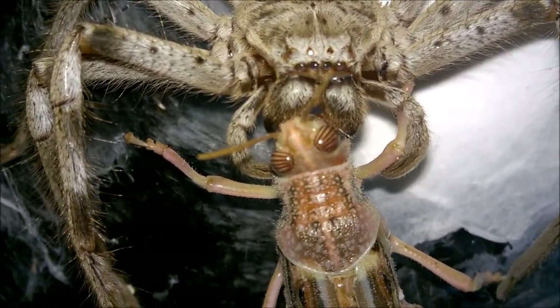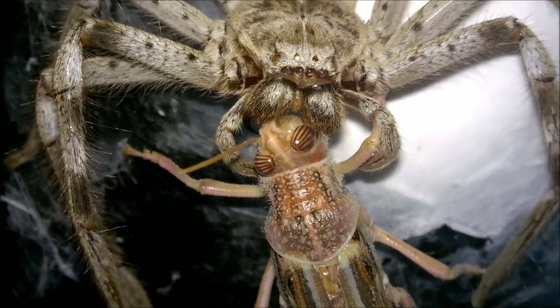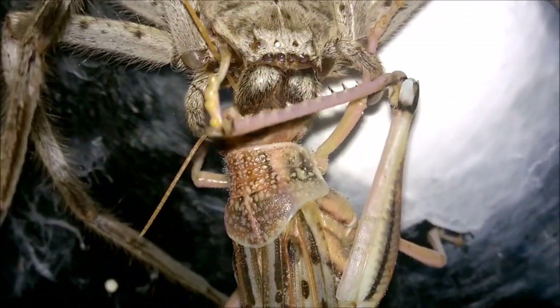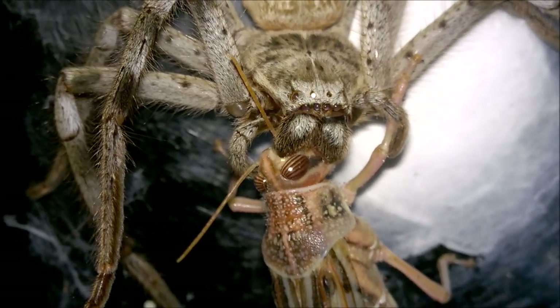Okay, I think she's got that now. Yeah, she got that.